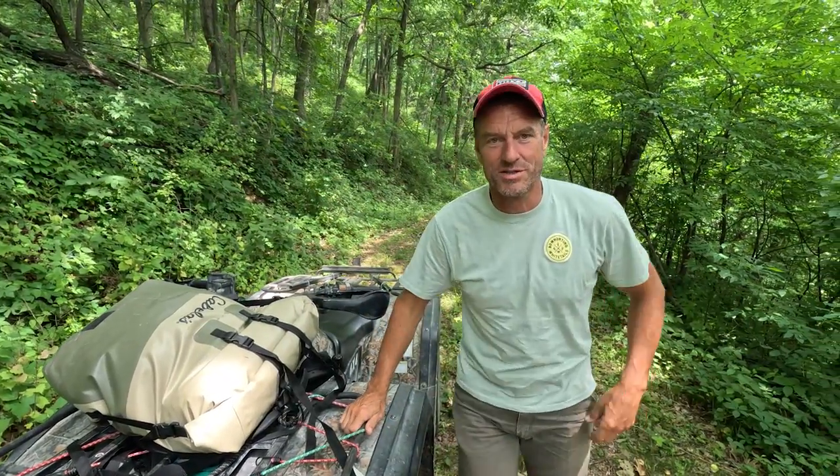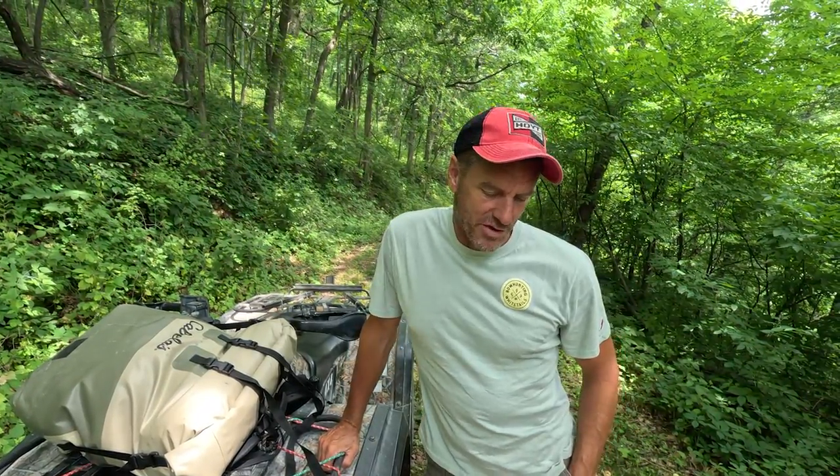Welcome to Hoyt's Bowhunting Whitetails. On today's episode we're going to talk about how to sleep at the base of your tree. I talked about this last summer and got a lot of feedback — I was surprised how many people really rallied behind this topic.